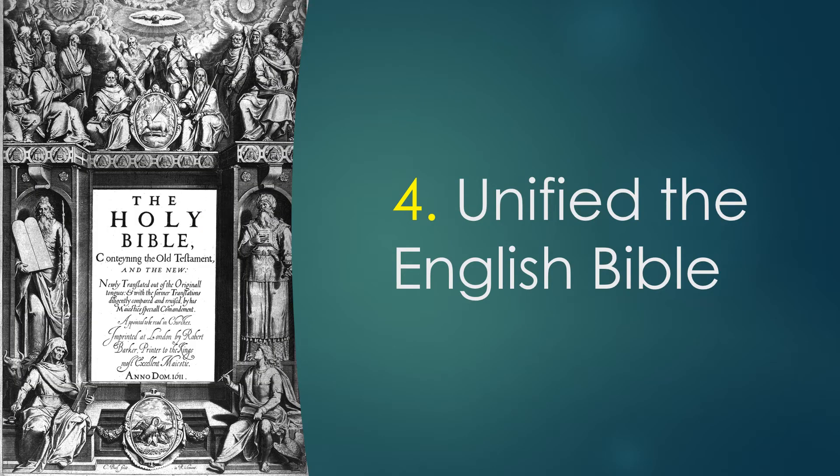Number four. In the early 1600s there were many different English Bible translations. The Authorised Version brought uniformity to the English Bible, with most English speakers sharing the same translation of Holy Scripture.